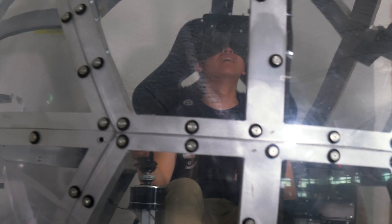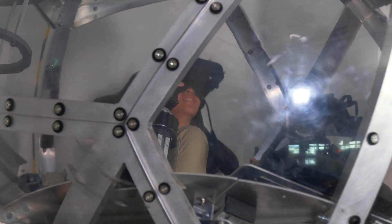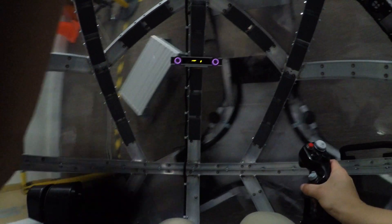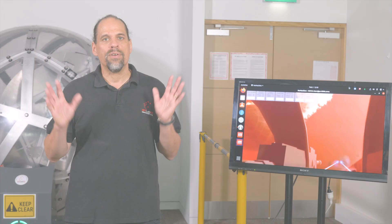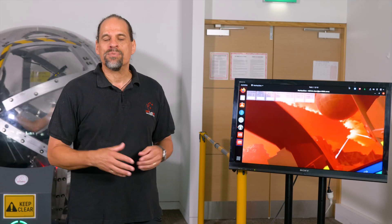I want to talk a little bit about how we're planning to use this device. Our goal is really to figure out where such a device is going to help solve real-world problems. We want to work with outside organizations whose users are subject to certain motions, and we can try to reproduce those motions with this kind of simulation to help them solve their problems.